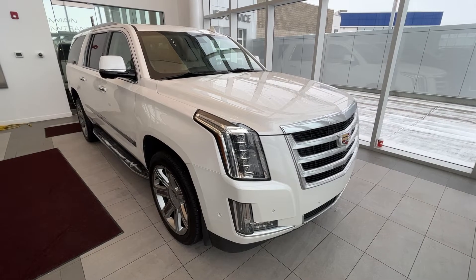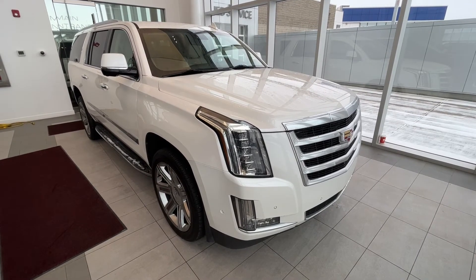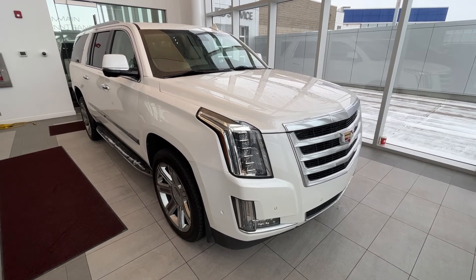Thank you so much for joining me for this quick review of the 2019 Cadillac Escalade ESV Luxury. Make sure to like the video and subscribe to the channel, and we hope to see you at Wolf Cadillac very soon.